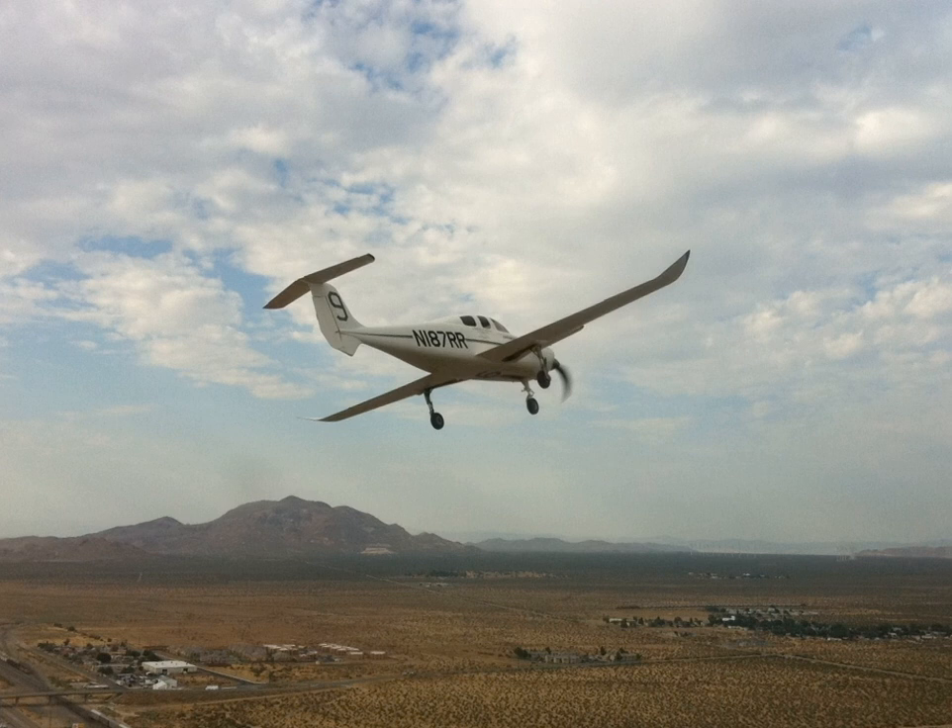The Scaled Composites Model 81 Catbird is a high-efficiency five-seat single-engine all-composite general aviation aircraft designed by Burt Rutan. It is unusual in that it incorporates both a small forward wing and a small conventional horizontal stabilizer on the tail.